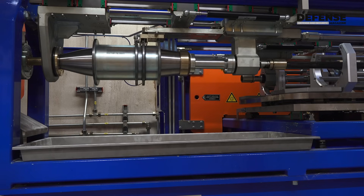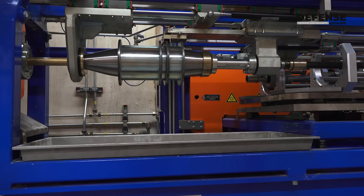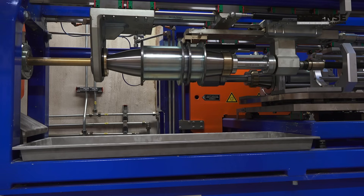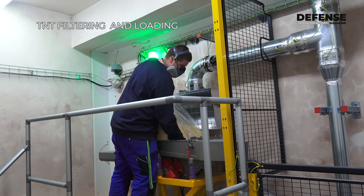This means that we are more environmentally friendly because the energy consumption is lower and the consistency of explosives being filled in shells is much better. For example, we do not have to conduct x-ray checks at the end of the production process.